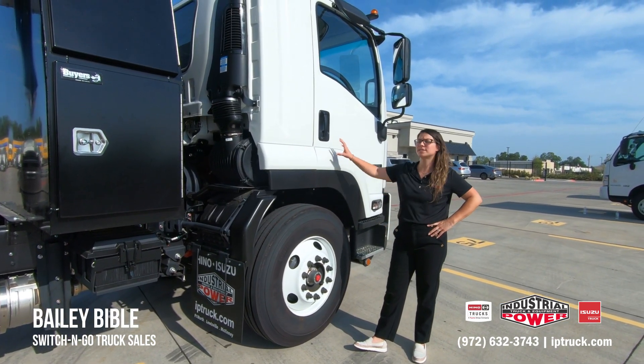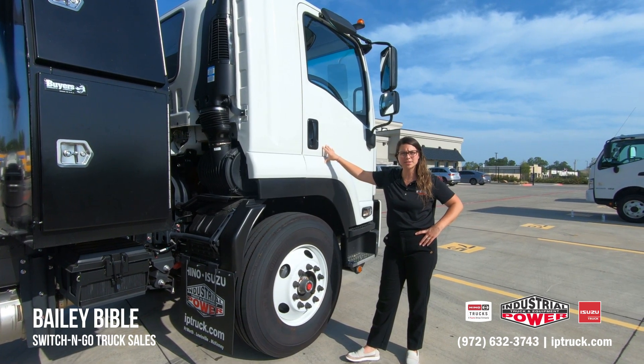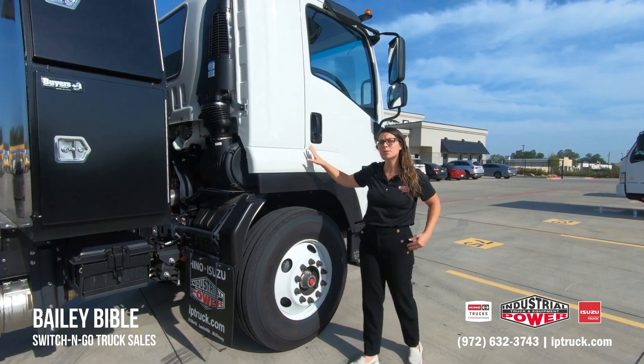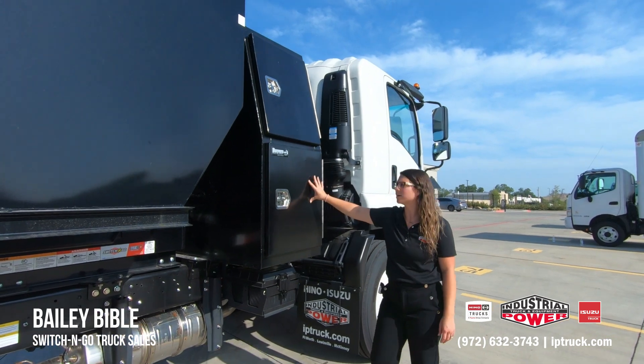This particular unit is an Isuzu FTR. It's a 25,950 GVW paired with an Allison 3000 RDS and a Cummins 6.7 liter engine. Directly behind it, because this is such a big chassis, is a backpack.